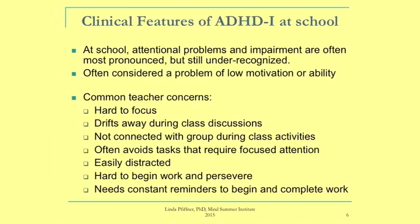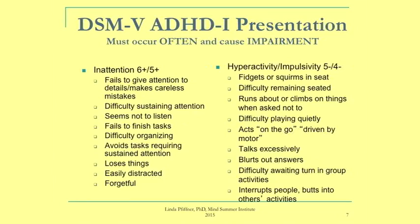How do we know when this scenario rises to the level of a disorder? We rely on the Diagnostic and Statistical Manual of Mental Disorders, version five. The criteria for ADHD inattentive type presentation are grouped into two categories: attention problems and hyperactivity-impulsivity symptoms. For inattentive type, we're looking for six or more inattention problems occurring often and causing impairment, and fewer than six in the hyperactivity-impulsivity domain. The combined type includes both symptom domains.